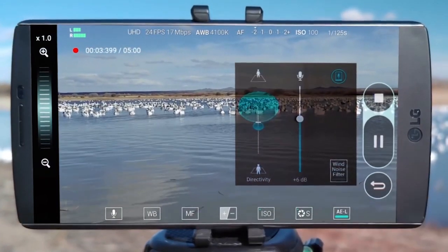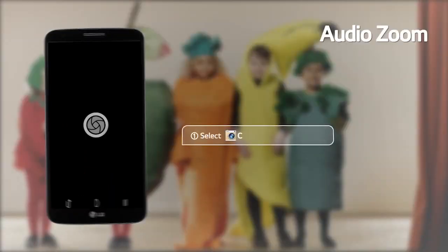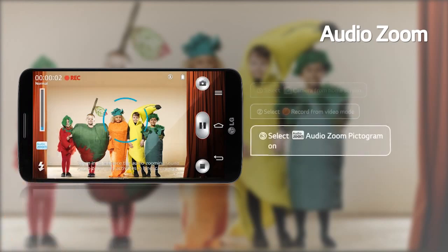LG phones had this feature a few years ago. What it does is it lets you focus on what you want to hear by zooming into a particular area. Once it's done, it amplifies the sound coming from that area and reduces background noise.